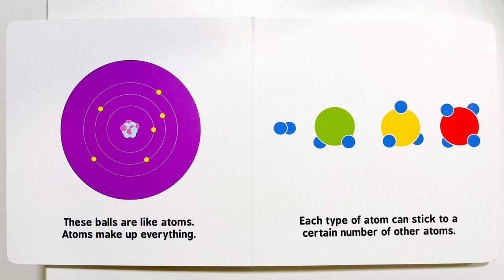These balls are like atoms. Atoms make up everything. Each type of atom can stick to a certain number of other atoms.